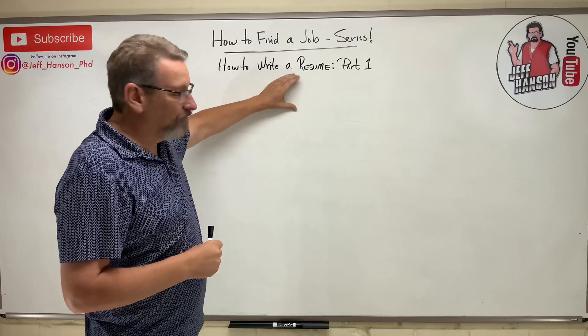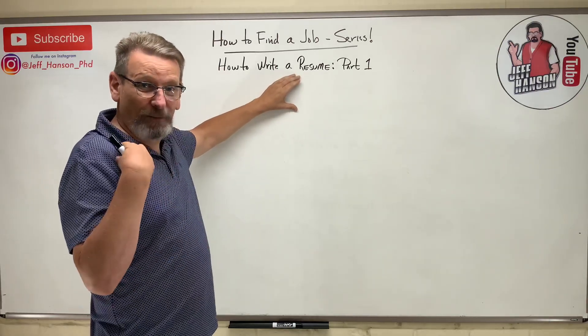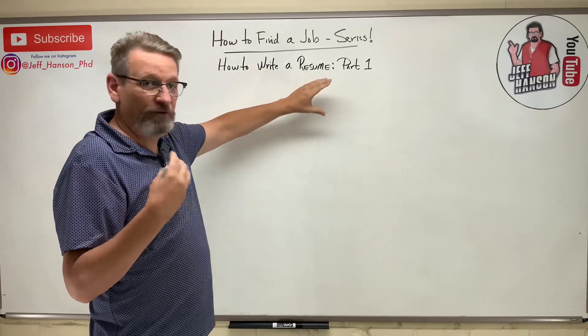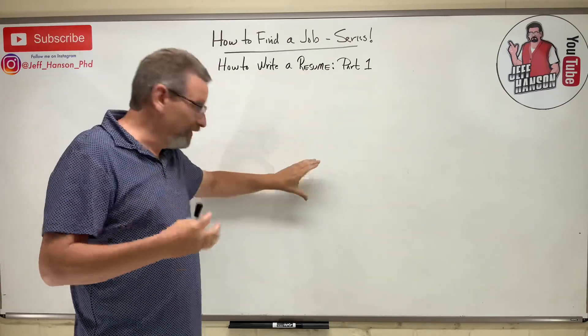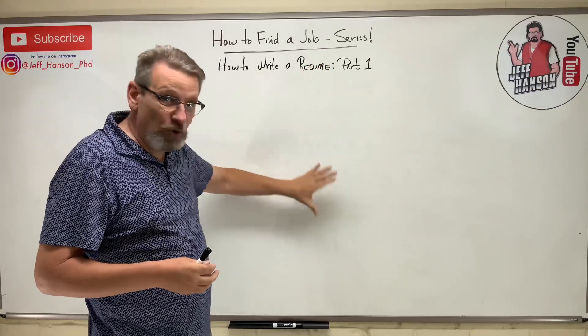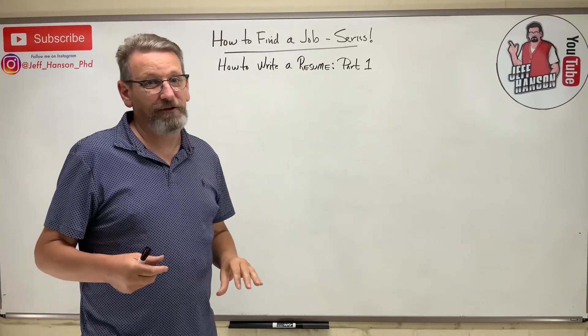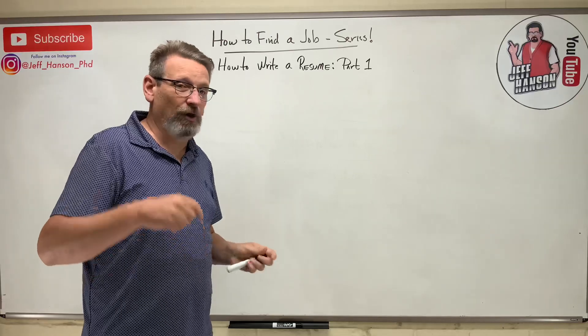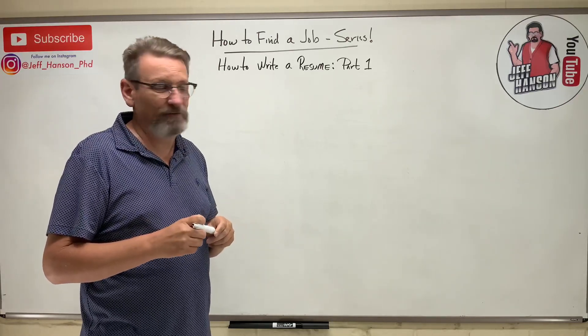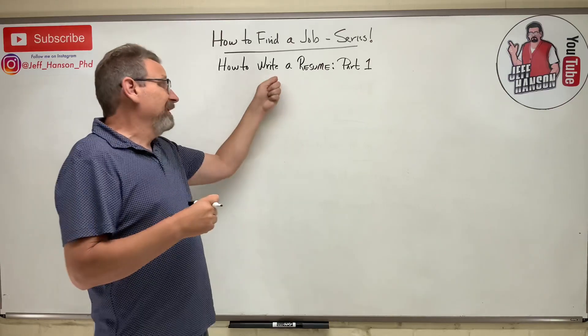I'm going to give you my opinion on what the top of the resume should look like, and then we'll do separate videos for each subsequent section. By the end of this series, you should be able to create your own resume from scratch. I'll also include some example resumes in the videos.